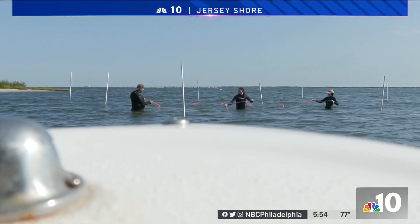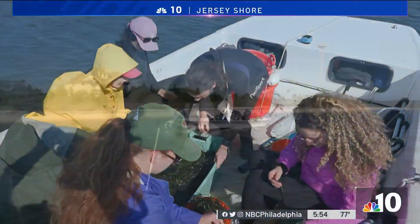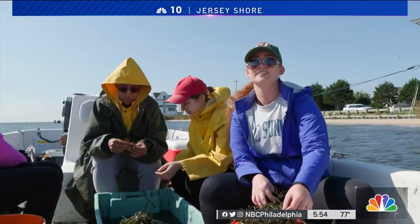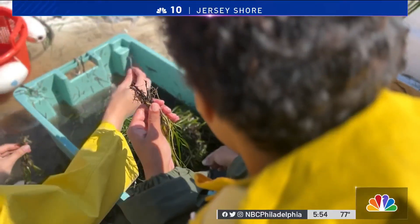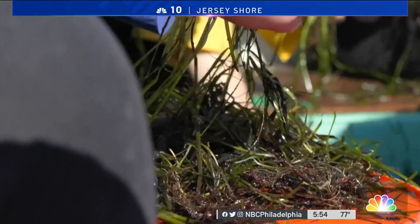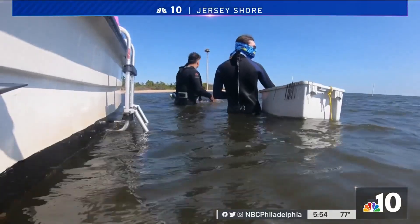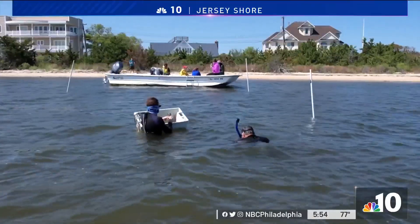On Barnegat Bay in Lacey Township, a hands-on mission to nourish the environment and protect the shoreline. We're doing this mainly for conservation. This group of students from Montclair State University is making bundles of eelgrass harvested from part of the bay where it's more plentiful. The state-funded restoration project is planting the grass in spots that need it.